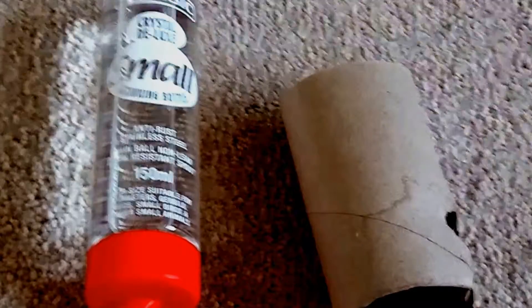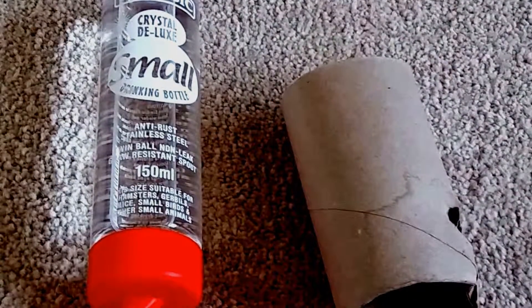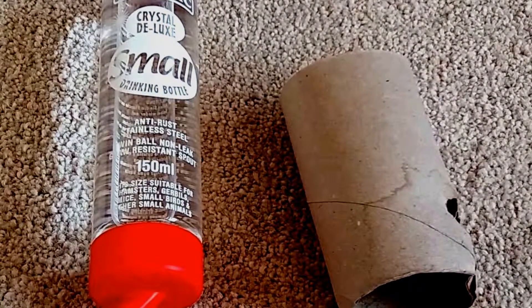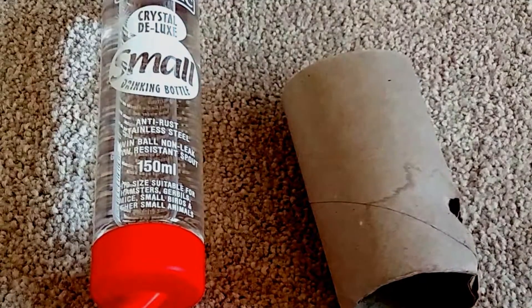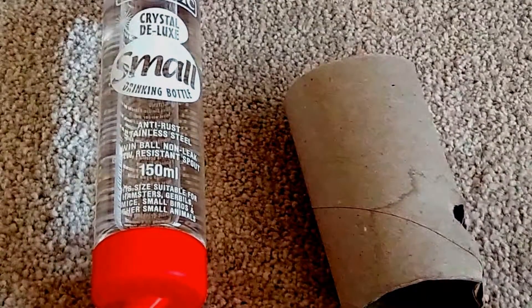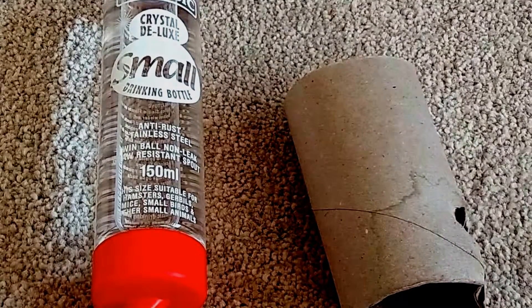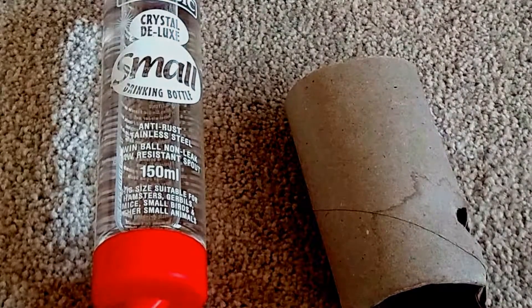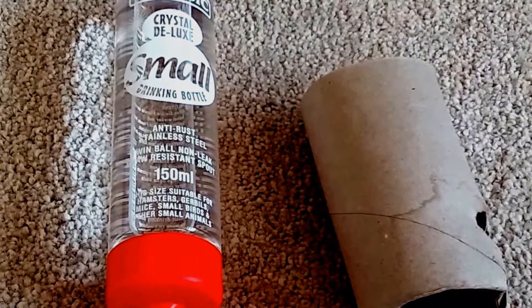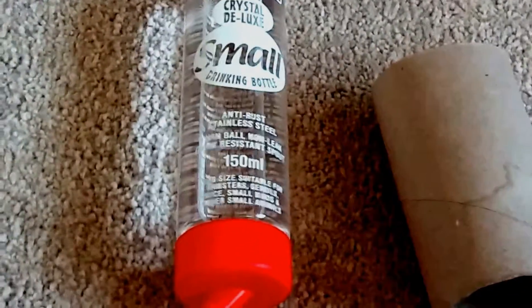You are of course going to be needing a water bottle or a water bowl. I use a water bottle. I used to have a water bowl as well but I took it out because there was so much bedding getting in there, and it made it much harder for my hamster to get to the water, but it's up to you.